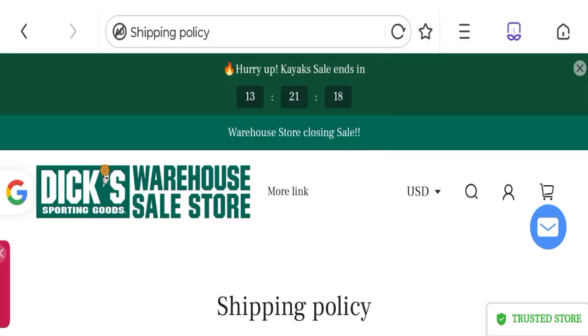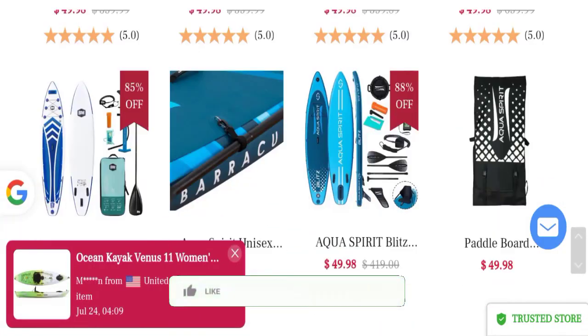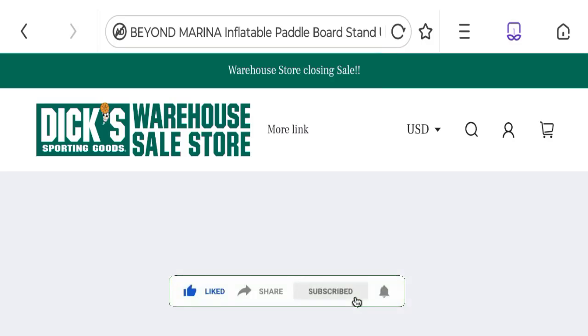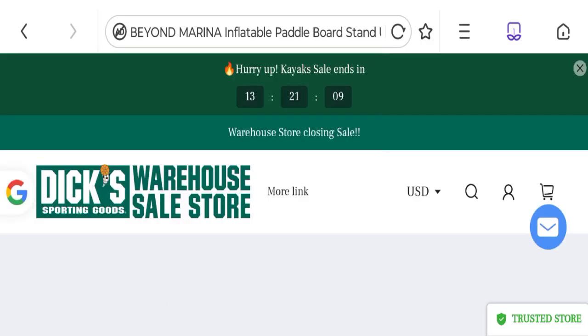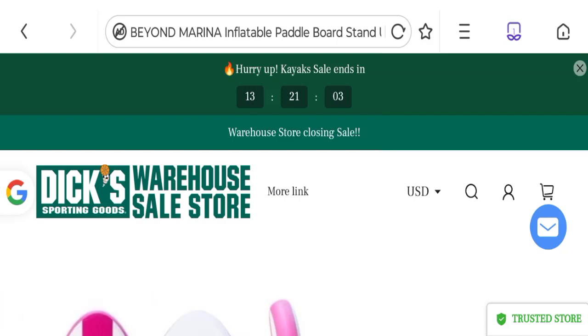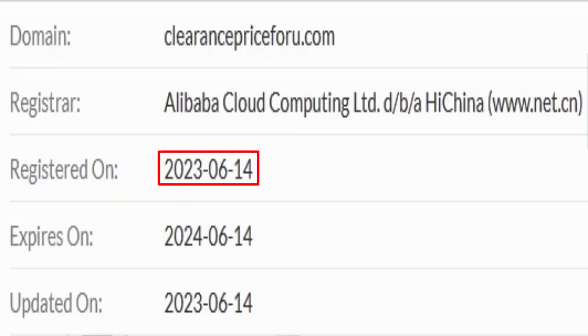Now it's time to discuss other important legitimacy details. The site is protected through HTTPS protocol and SSL integration to keep digital transactions safe. Talking about domain information, the domain name was created on 14th June 2023 and will expire on 14th June 2024.